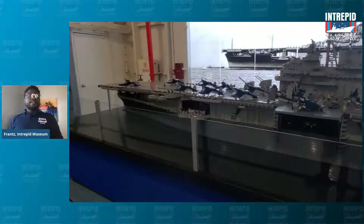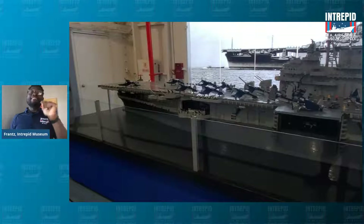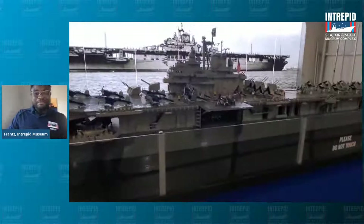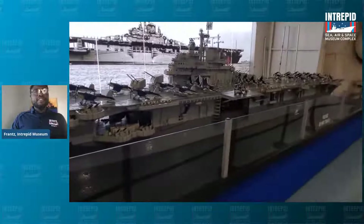The ship was made back in 1943. It served in three wars: World War II, Vietnam, and the Cold War. In 1974 it was retired, no longer used for military service, and in 1982 we became the Intrepid Sea, Air and Space Museum. If you guessed that this model was made out of Legos, you'd be 100% right.